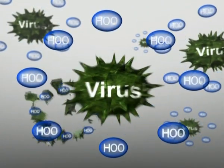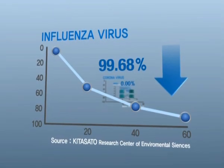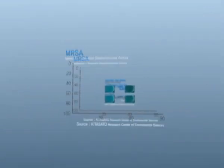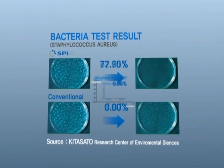The released SPI ions are converted into hydroxy radicals, removing the influenza virus, which causes the flu, the coronavirus, which is similar to SARS, MRSA, a microorganism resistant to antibiotics, and bacteria.